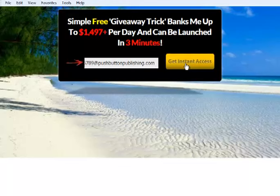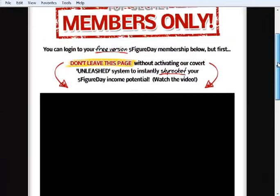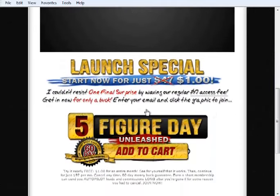People will come to your squeeze page, read the headline, and then click to get access. They're subscribed to your list at this point, and then they subscribe to the Five Figure Day system itself and become your referral. Then they click instant access and they're taken to the Unleashed offer. If they scroll down and click to order after watching the video, you make the $45 monthly commission. It's that same exact proven funnel.